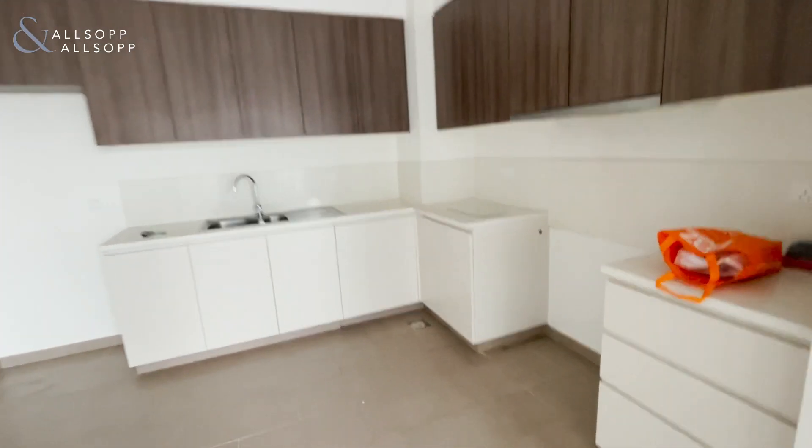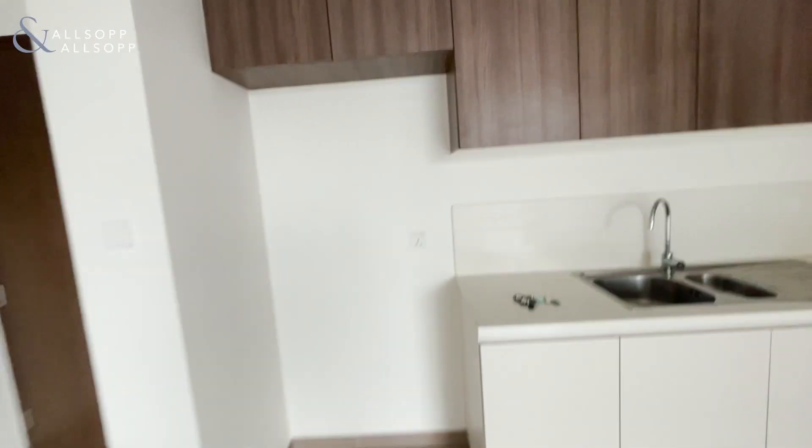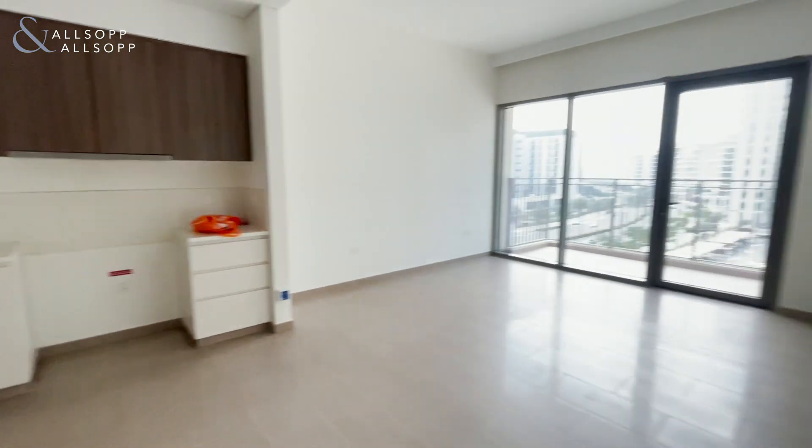Kitchen through here. You've got room for a large cooker, dishwasher, and a fridge-freezer. It's a really good open space.